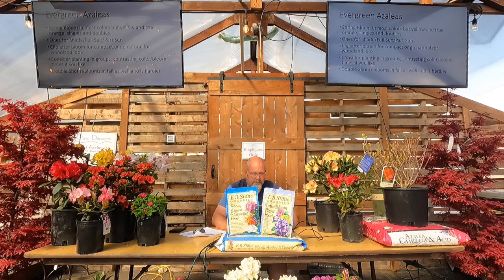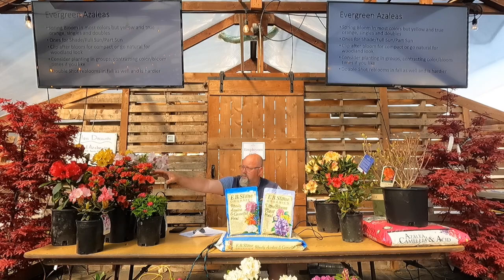Now evergreen azaleas — I brought a few in here. You can see Gerard Scarlet, the new Kimono ones, the little dwarf ones are awful cute. We can do any color in azalea, single or double flower. But there's no yellow, no real orange — we can do kind of salmon-y and some fun colors, but you've got a vast majority of choice just without the true yellow or super orange.